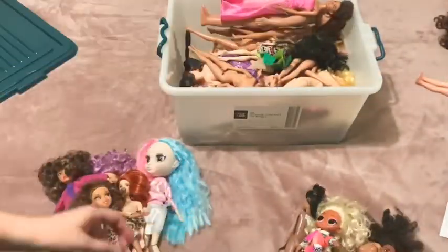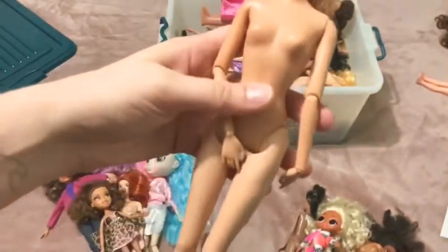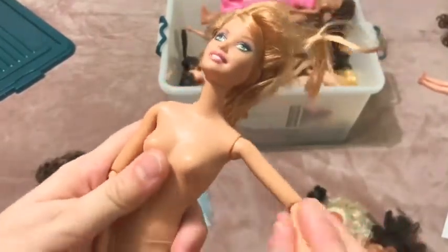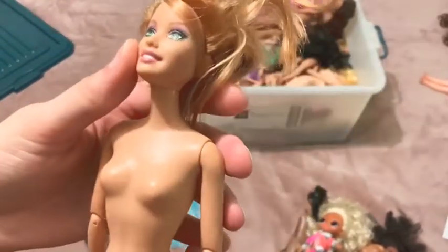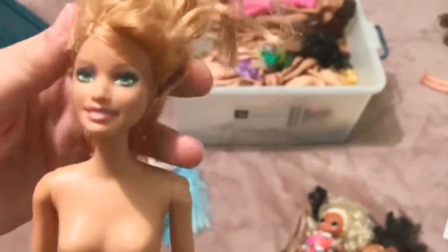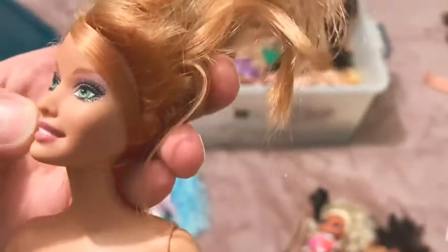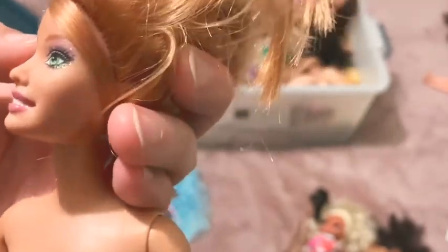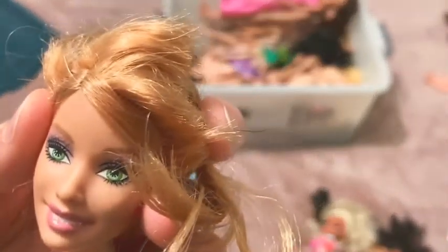Another Barbie - $19.99 it says. She's got snap knees, wrist articulation, and elbow articulation - that's pretty good, you don't see that in Barbies these days unless you get a Made to Move. She has a bit of scratches on her body and her makeup is very glittery, even on her mouth. I wonder if that's original or if a child did it - but it's so perfect around the eyes that maybe it is original. Green eyes as well, very gorgeous.